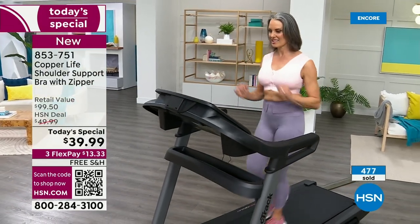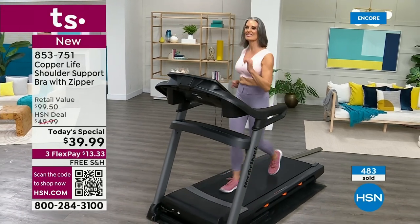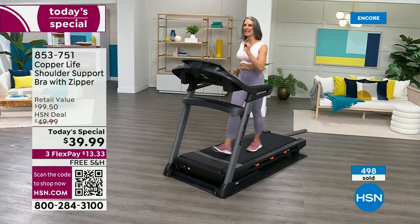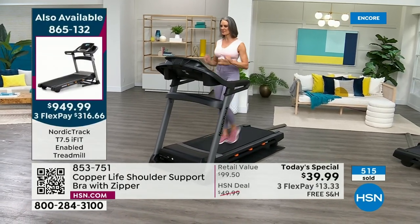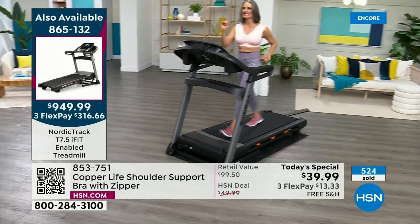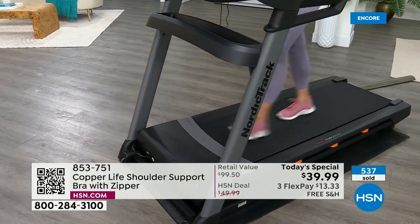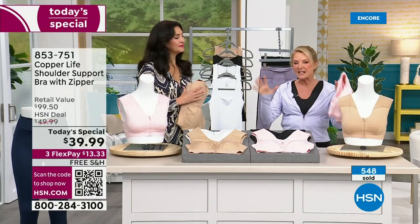We launched it as a huge hit without the zipper. They held the same price and did actual upgrades including the easy-on front zipper. No hooks, no eyes in the back, nothing to fiddle with. It's been sold out so often it never made some shows — but we've got it today. Super simple to put on.